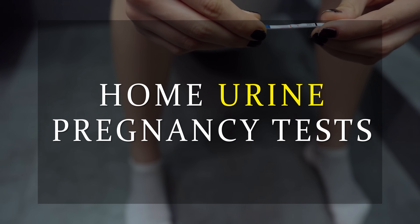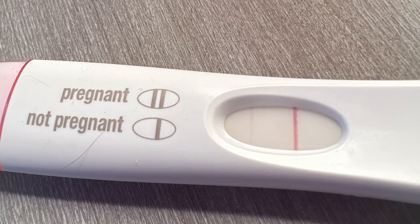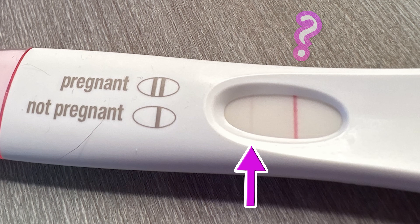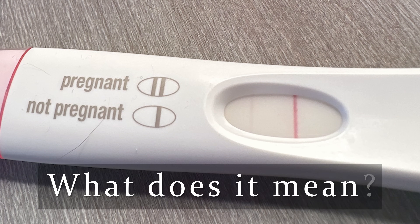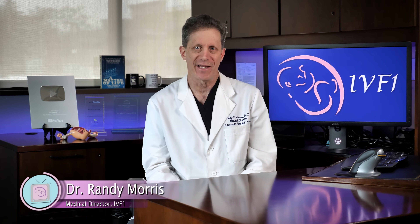Home urine pregnancy tests have gotten better and better over the years. That said, is it still possible to see a faint line on a pregnancy test? If so, what does it mean? Are you pregnant or not? Stay tuned and I will answer these questions.